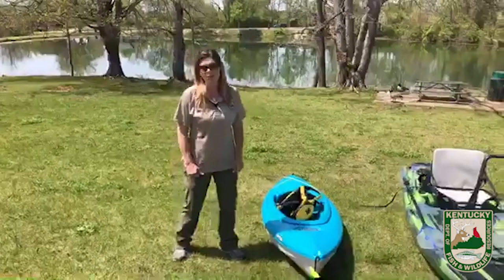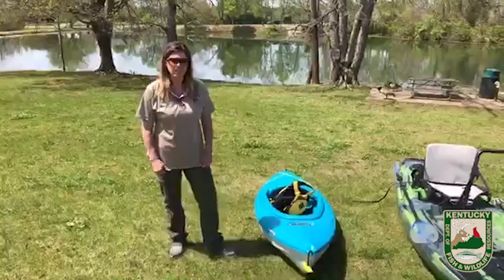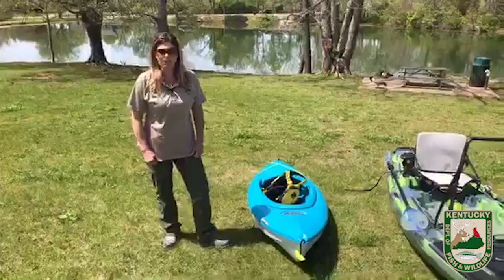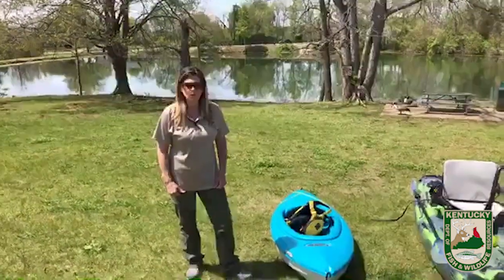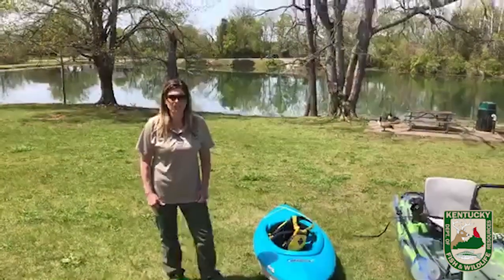Kayaking is a great way to get out and enjoy the outdoors in Kentucky, whether you're kayak fishing, camping, just paddling along, bird watching, or running rapids. It's a great way to enjoy the outdoors.